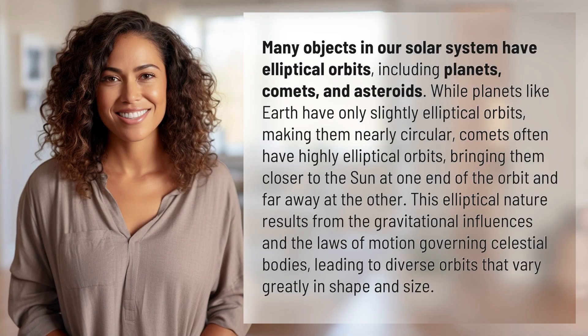Many objects in our solar system have elliptical orbits, including planets, comets, and asteroids. While planets like Earth have only slightly elliptical orbits, making them nearly circular, comets often have highly elliptical orbits, bringing them closer to the sun at one end of the orbit and far away at the other.